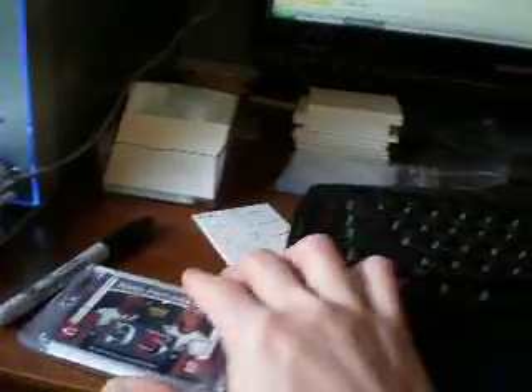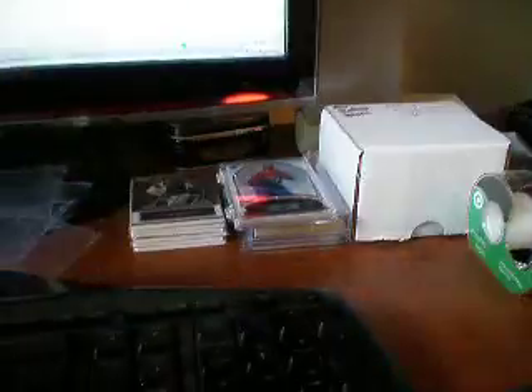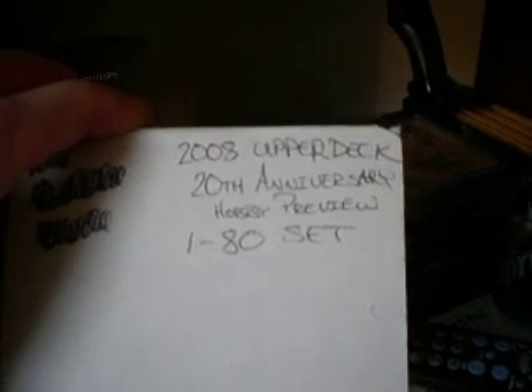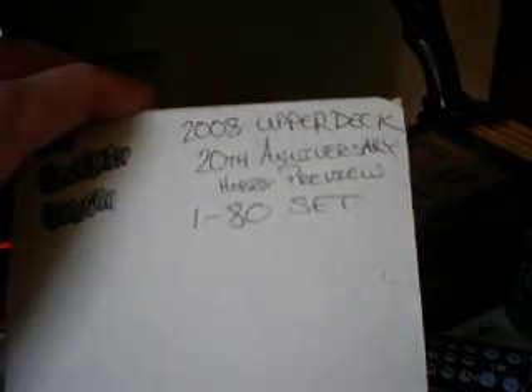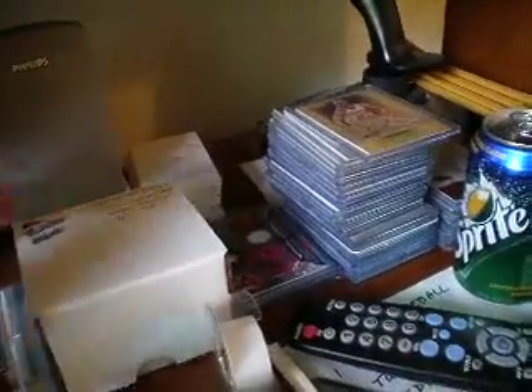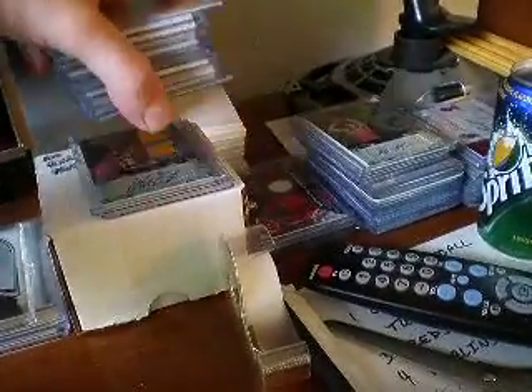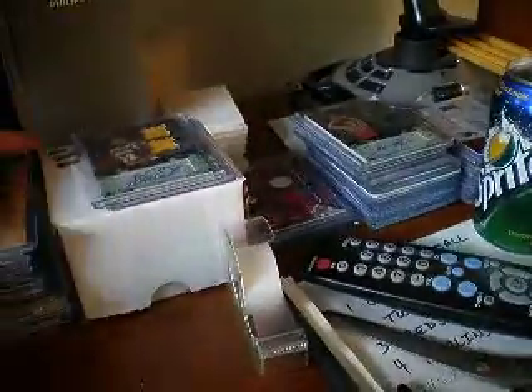Let's show you some of the stuff that I put up on eBay last night. I put up quite a bit of basketball cards — that entire stack right here is all up, along with these two and this. This is actually the Upper Deck 20th Anniversary hobby preview set, all 80 cards. Includes all the top rookies from '08 and also Michael Jordan, Kobe Bryant, and LeBron James. Nothing really too major in there.